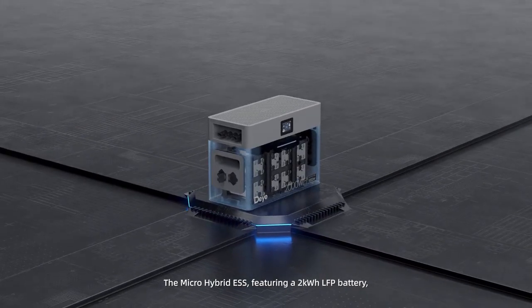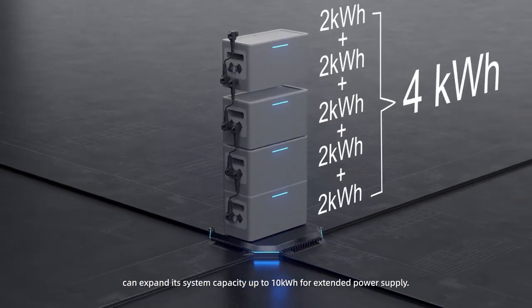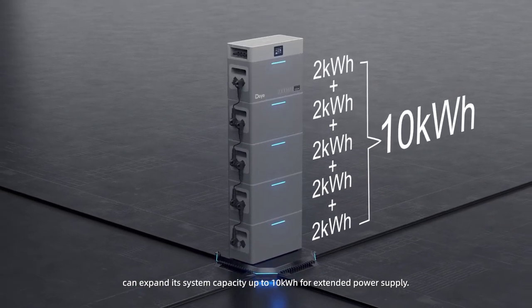The micro hybrid energy storage system features a 2 kilowatt-hour LFP battery, and can expand its system capacity up to 10 kilowatt-hours for extended power supply.